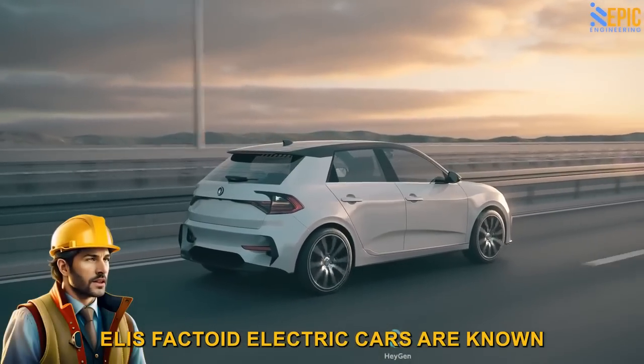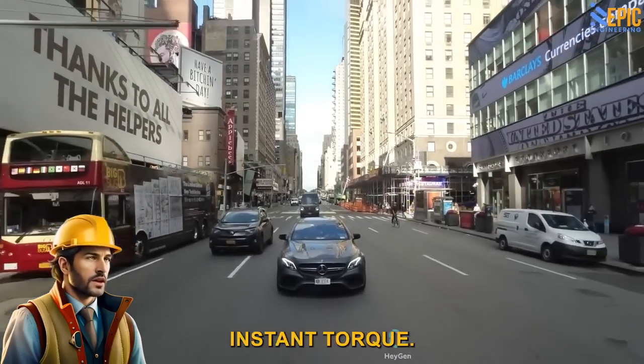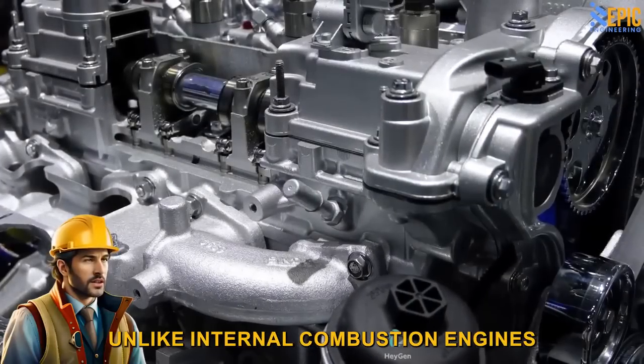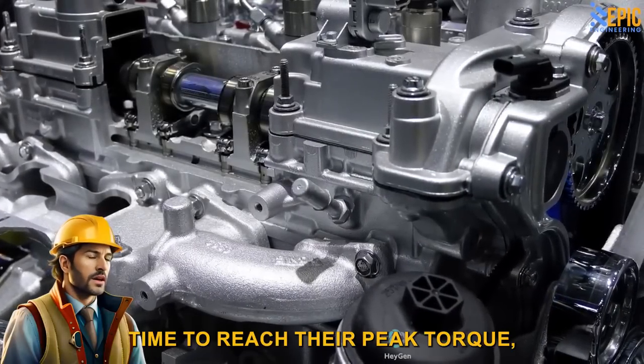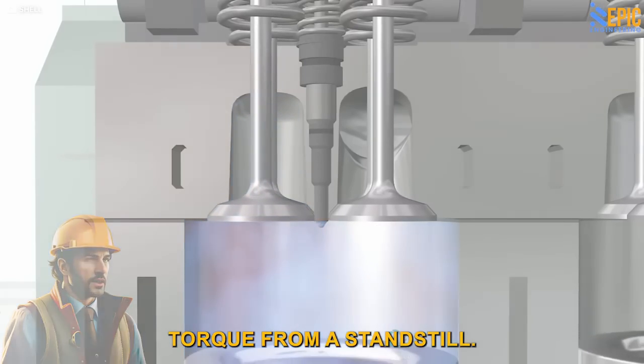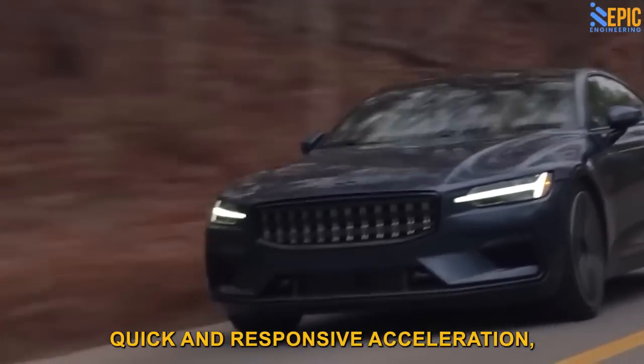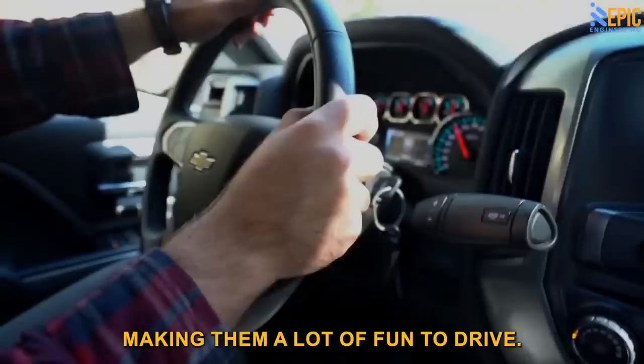Eli's Factoid: Electric cars are known for their impressive acceleration due to their electric motors' instant torque. Unlike internal combustion engines, which require time to reach their peak torque, electric motors deliver maximum torque from a standstill. This characteristic allows electric cars to provide quick and responsive acceleration, making them a lot of fun to drive.